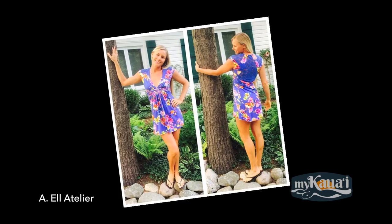So next time you're in Kapa'a, be sure to check out AL Atelier Boutique, located in the historic Maytag Building. Or find us on the web at aldesign.com, Facebook, and Instagram.